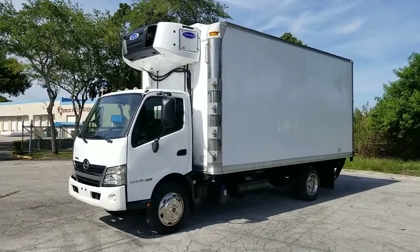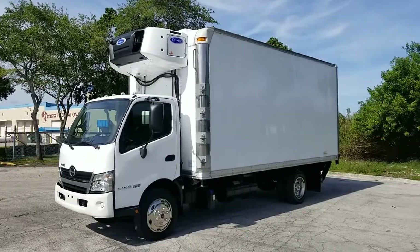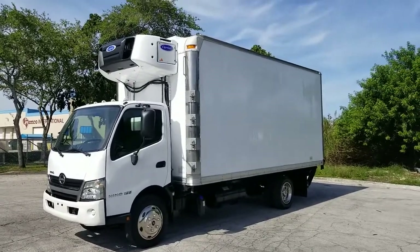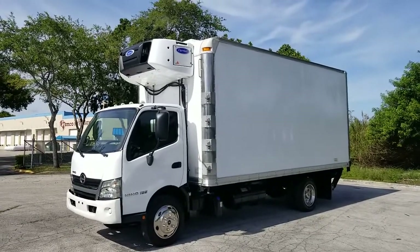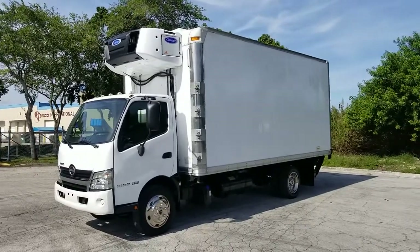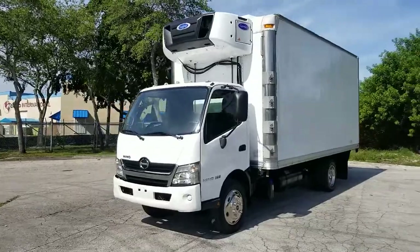Greetings from Nova Auto Sale in sunny South Florida. Up for sale today, this 2020 Hino 195 refrigerated truck with an 18-foot box and a carrier unit on top. Let's go ahead and give it a quick walk around, then we'll take it panel by panel and show you the details of the vehicle.